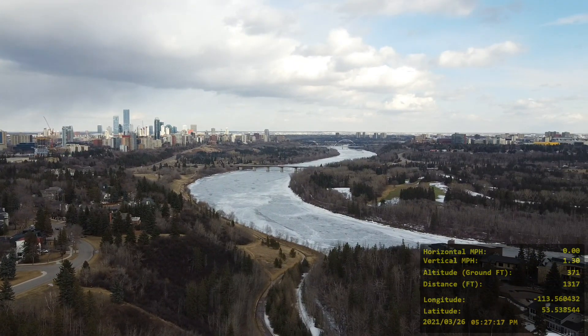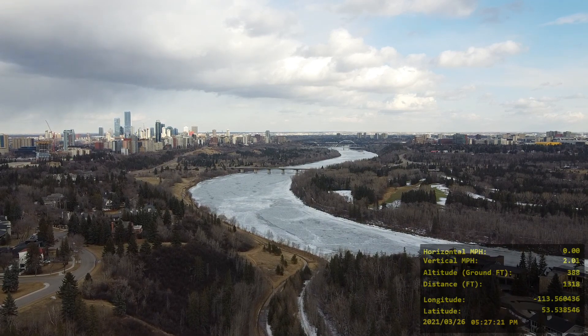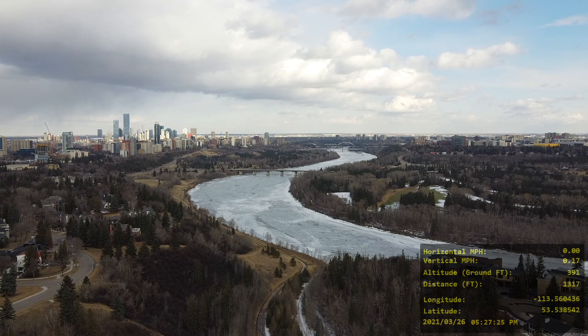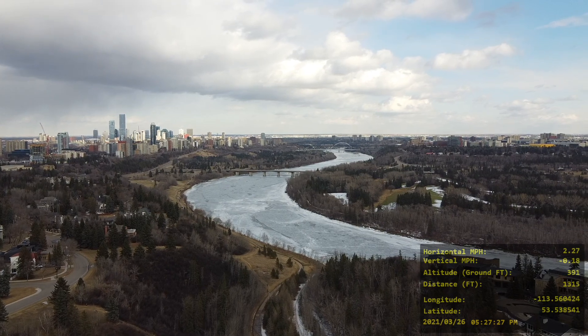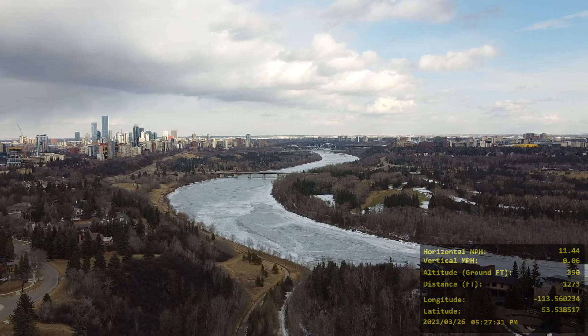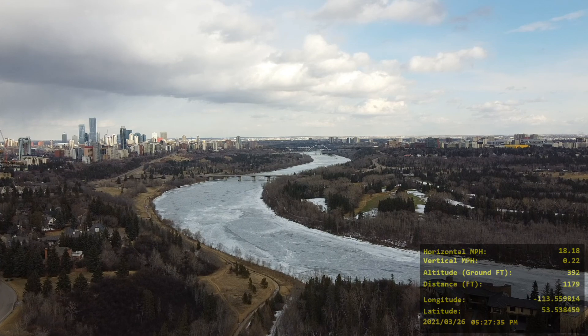There's downtown again. I set the return to home at an altitude of 394 feet — just under 400 feet. I always keep it under 400 feet. And that's a beautiful view of downtown and the bridges that connect to downtown.